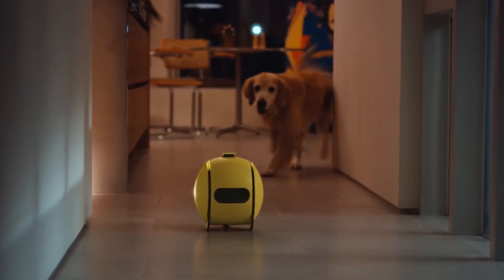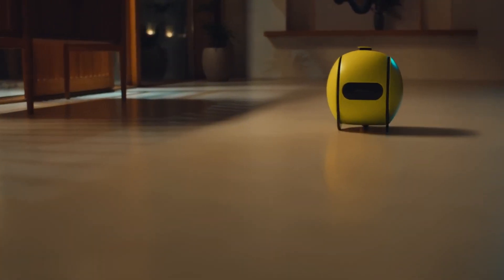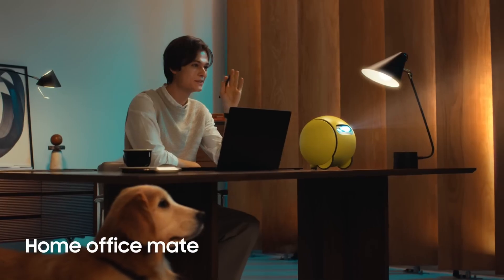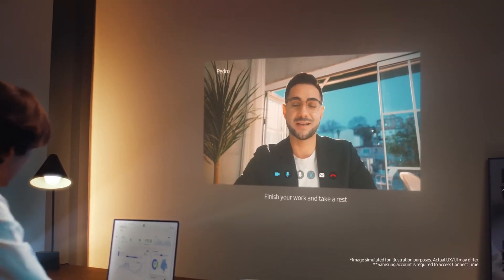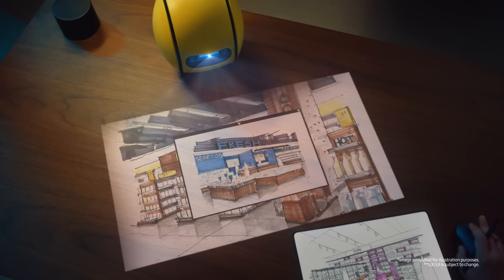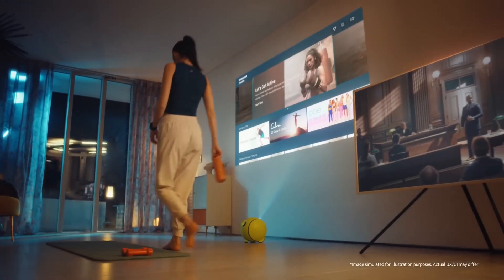What exactly is Ball E? Think of it as a smart display that can actually follow you around your home. This spherical robot moves on two wheels and comes equipped with some impressive hardware, including a built-in projector, speakers, and microphones. But what truly sets Ball E apart from previous home robots like Amazon's unsuccessful Astro is its advanced AI capabilities.